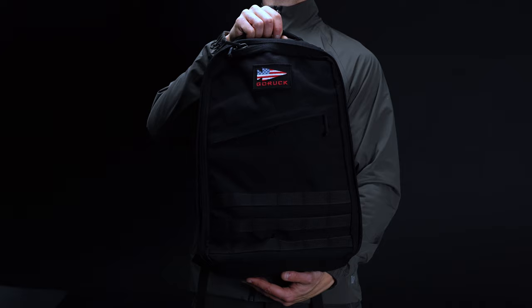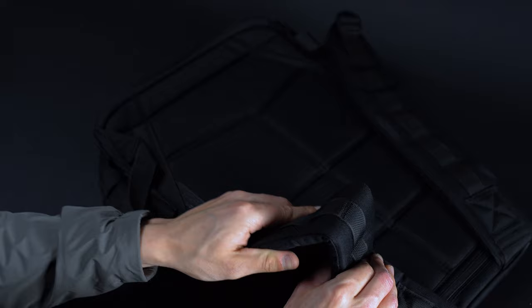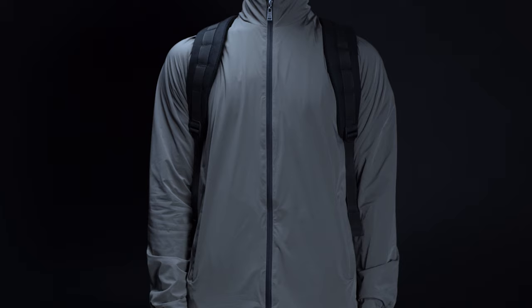Designed by former Special Forces operatives and made right here in the USA, it comes crafted from a hardy 1000D Cordura. Fastened with a set of YKK zips and 550 paracord poles, it measures a TSA-compliant 11.5 inches wide, 18 inches tall, and 5.5 inches deep. Being a rucking backpack first and foremost, the GR1 boasts some of the best straps of the lot — beefy and overbuilt, they offer plenty of padding for hauling heavy loads with comfort.